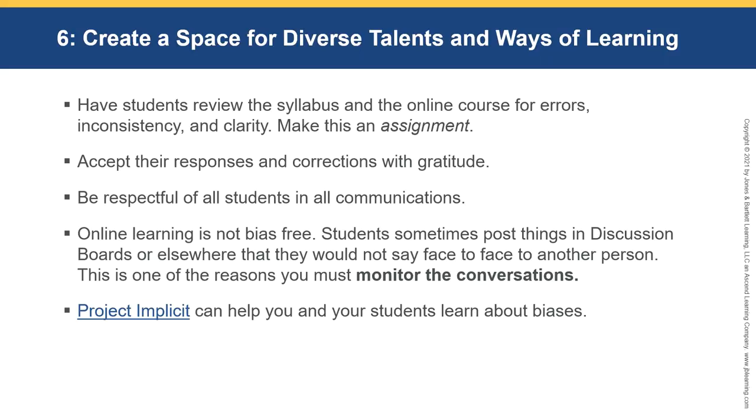Online learning is not bias-free. Just because we can't see our students doesn't mean we won't assume things, or that they don't assume things about each other. Students sometimes post things in discussion boards that they would not say face-to-face, hiding behind the computer. This is one of the reasons you must monitor conversations. Project Implicit from Harvard University can help you and your students learn about biases — this is really an important teaching for all of us.